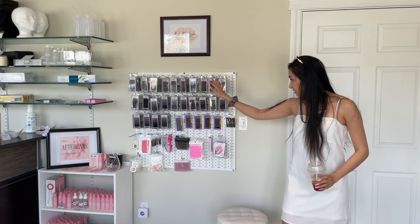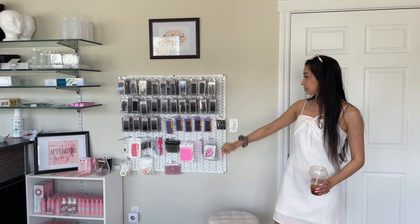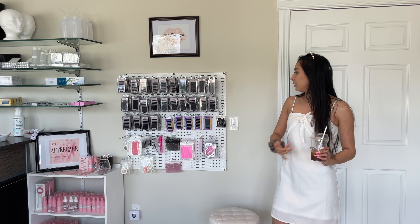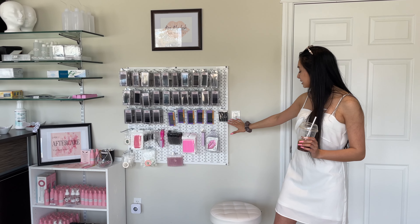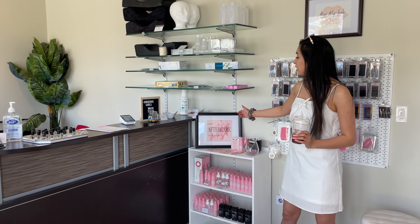What I really like about this space is we can close this door if you ever need more privacy to chat. This is my personal line, Kiss My Lash lash supplies. So this is our home brand. I only sell 0.03 and 0.05s. I don't sell classic lashes or volume lashes. I don't have a glue or a bonder, but this is my brand. We also have spoolies and serums.